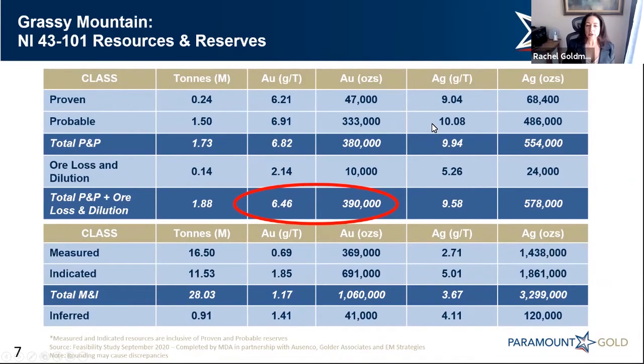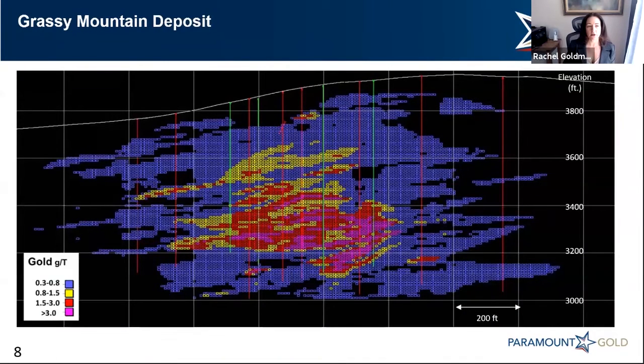However, this current Paramount management team was the first owner of the project that correctly understood the social and political environment of permitting the first ever mine in the state of Oregon — that the likelihood of an open pit was probably far less to be permitted than a smaller footprint underground mine.